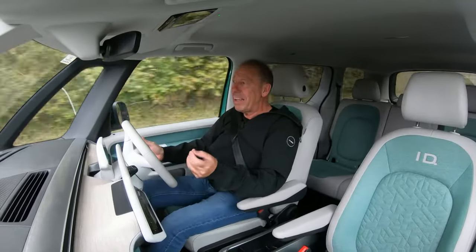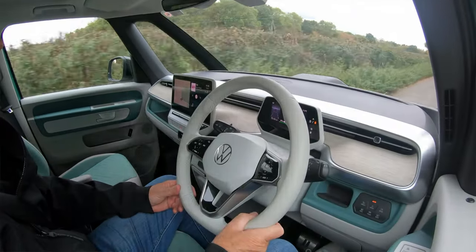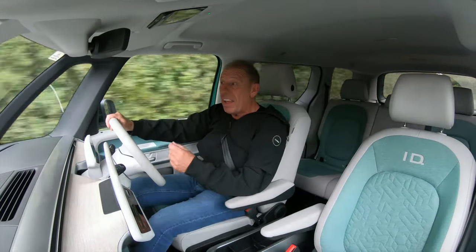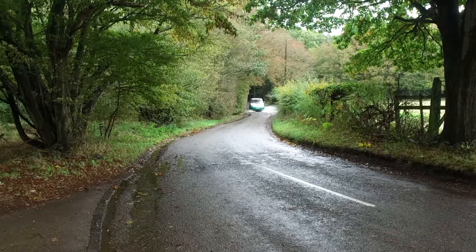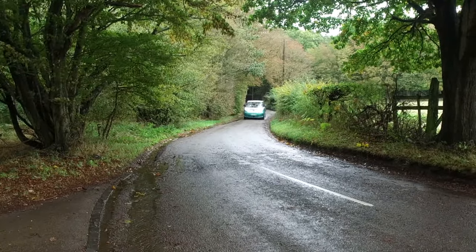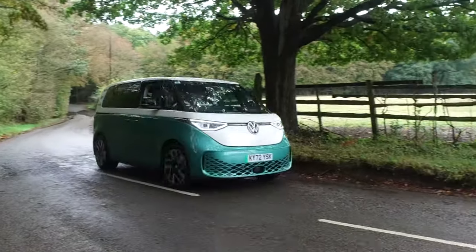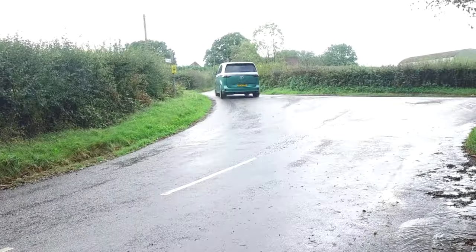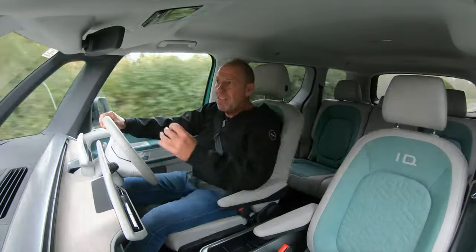The car was unveiled in 2017 but never actually made it to the production line until 2022, so it's a very new model to the all-electric Volkswagen range. It joins the ID 3 and the ID 4. So the ID Buzz — let's get around it, have a look at it, give you our opinion, take it out on a road test, and see what we think of Volkswagen's latest all-electric minivan offering.